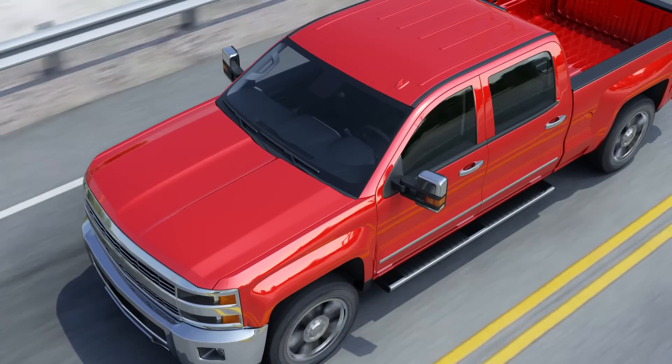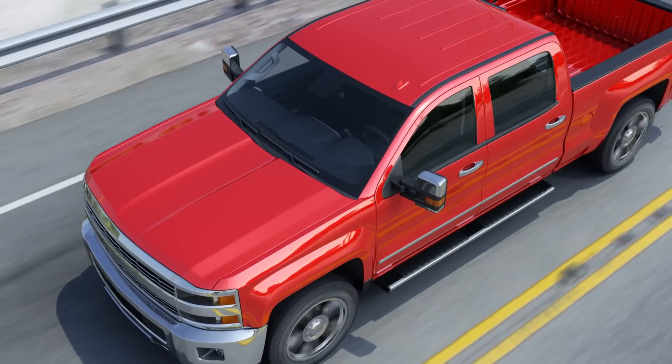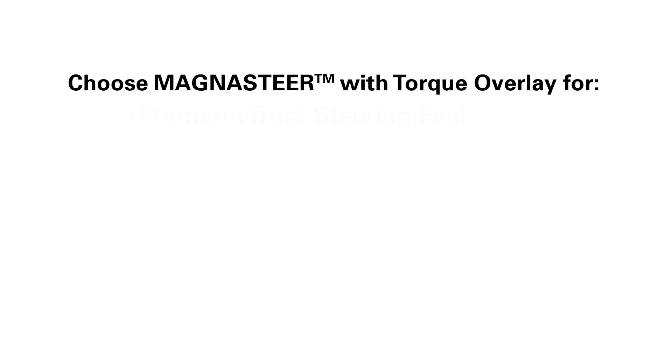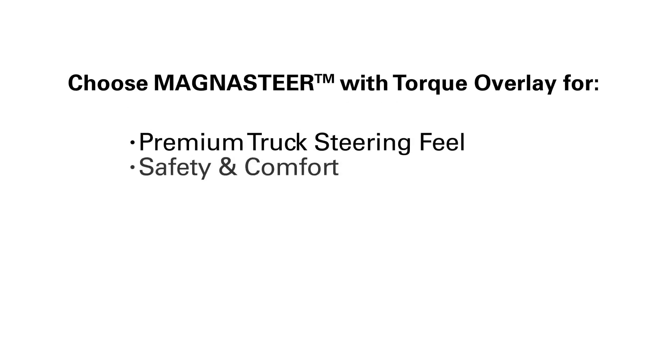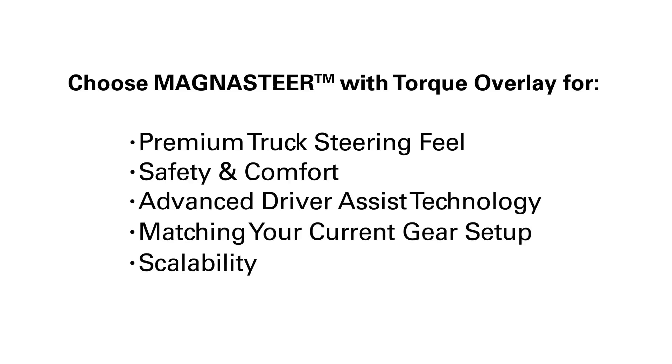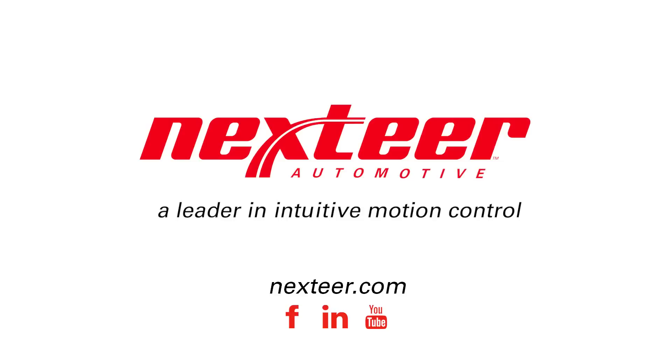The moral of this tale? Choose trusted technology and a proven partner, and everyone lives happily ever after. MagnaSteer with torque overlay — next year, a leader in intuitive motion control.